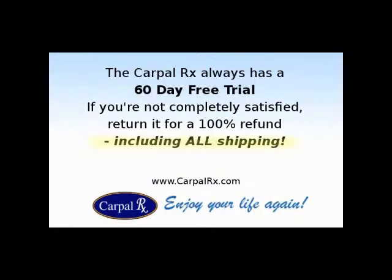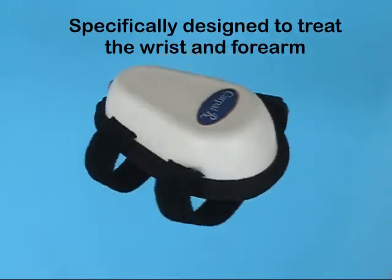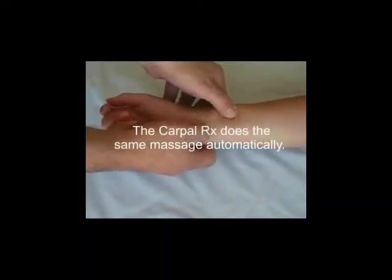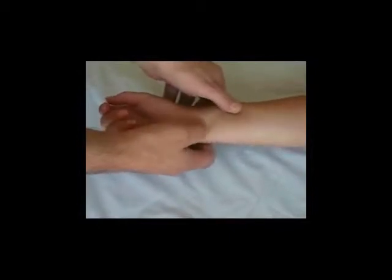If the Carpal Rx doesn't relieve your symptoms, or if you just don't like it for any reason, return it for a full refund, including all of your shipping costs. The Carpal Rx was specifically designed to treat the wrist and forearm. It works like a therapist's fingers treating you for wrist tendonitis or carpal tunnel syndrome, except it treats you every day and at a fraction of the cost of a therapist.